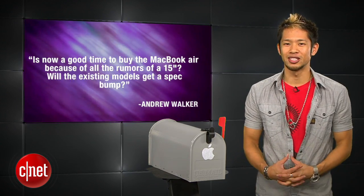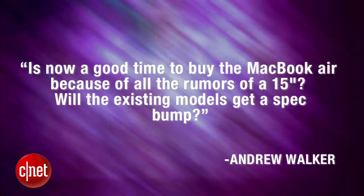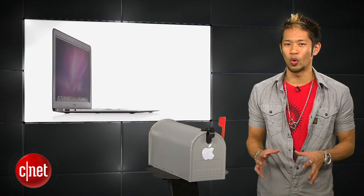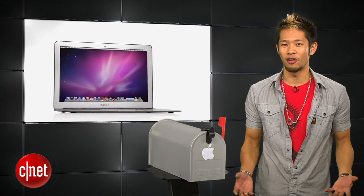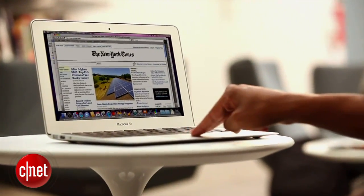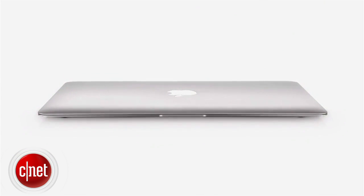Andrew Walker writes in and asks: is now a good time to buy the MacBook Air because of all the rumors of a 15-inch? Will the existing models get a spec bump? Andrew, if you're looking for a 15-inch laptop I would just wait to see if the rumored 15-inch Air is something you really want. Laptops will last you a lot longer and you don't have to upgrade them every year, so if you're in the market for one my advice is to wait for the exact model that you want — and for sure we'll probably see spec bumps as well.